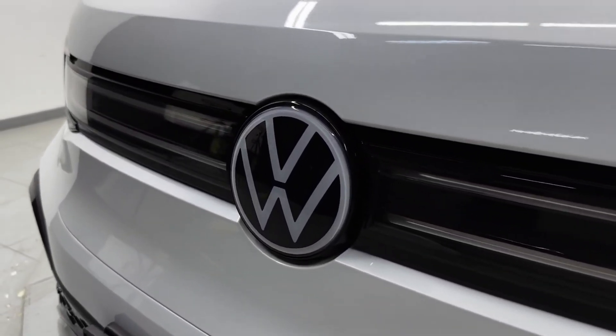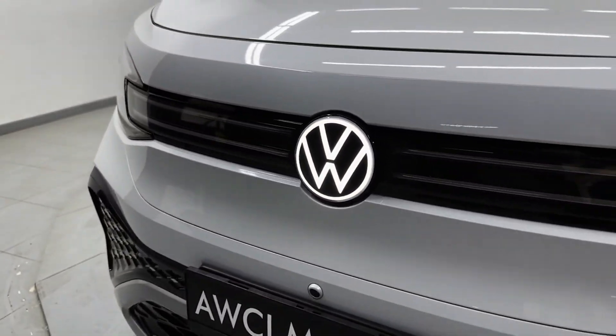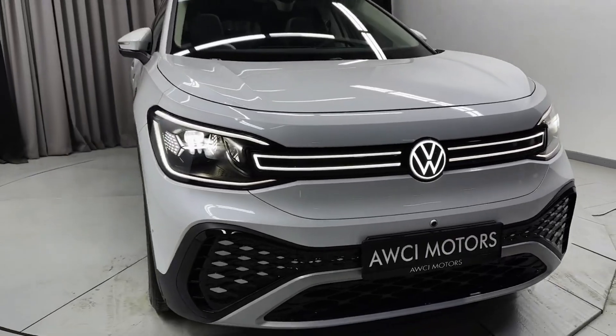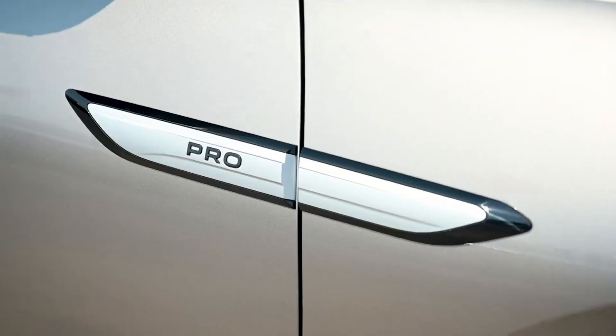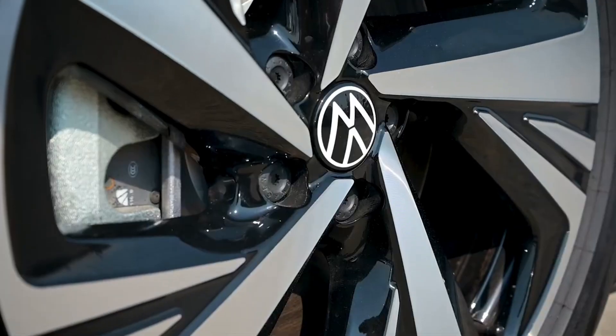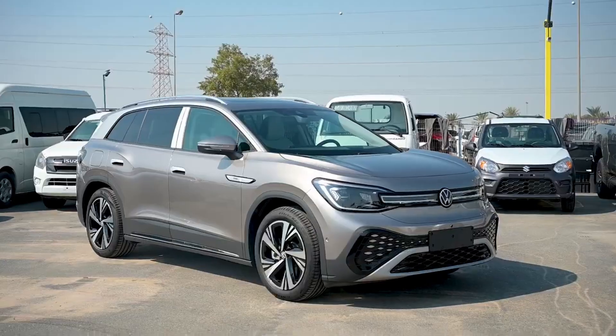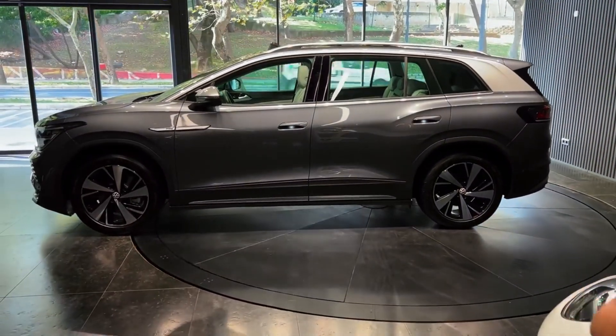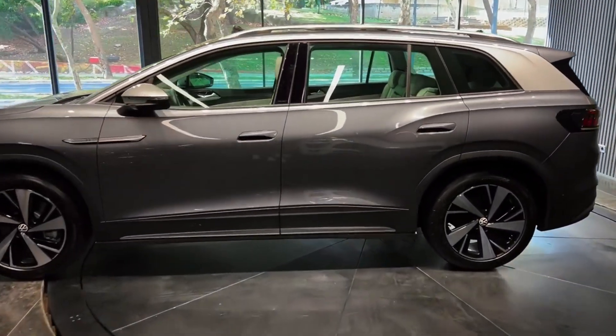The Volkswagen ID.6 is available in two battery options: a 58 kWh battery and a larger 77 kWh battery. The smaller battery offers a range of up to 436 km on a single charge, while the larger battery provides a range of up to 588 km on a single charge.